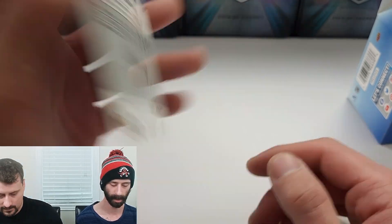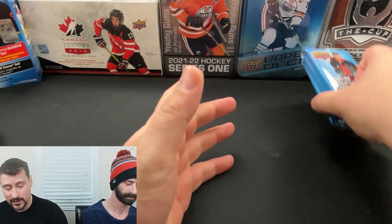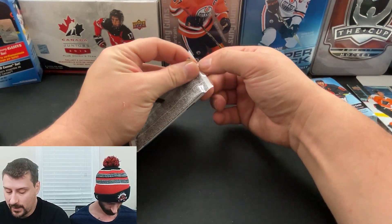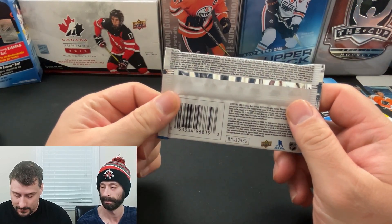Barbouleh. Those are duds. Within this we have five packs, so there's a chance we get two Young Guns because Young Guns fall one every four packs — but basically guaranteed one. We'll see if we can hit the right one.